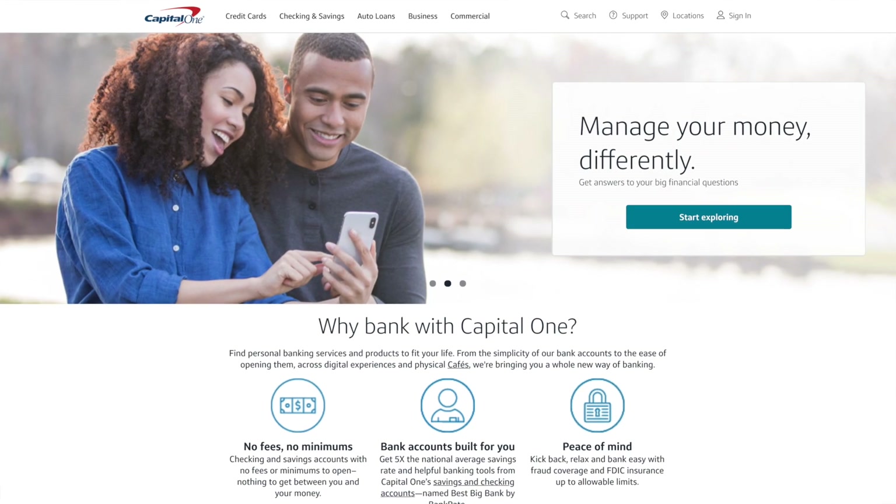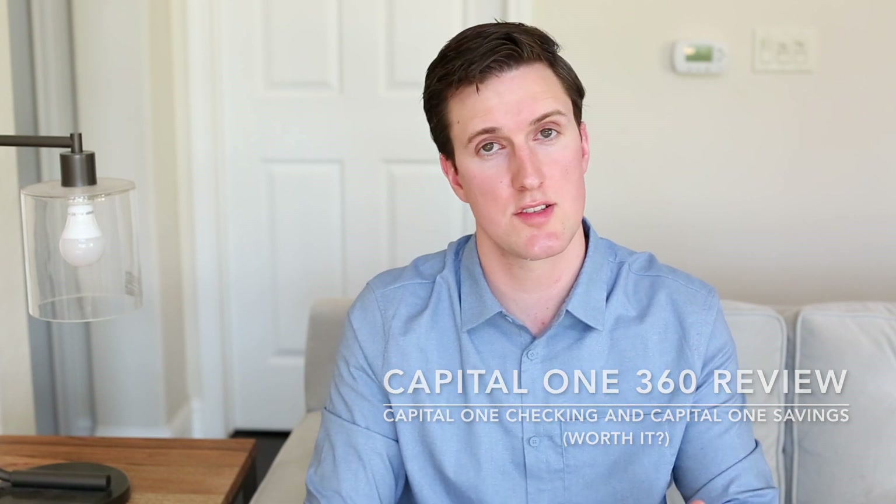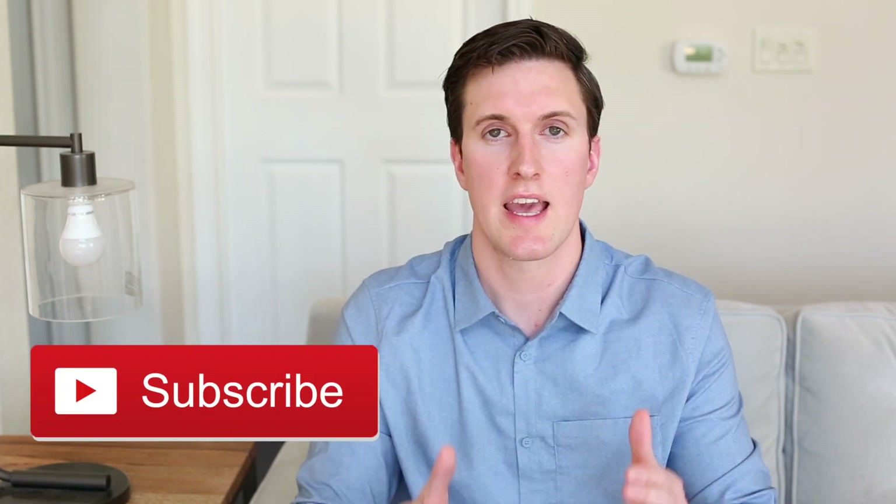So what's the deal with Capital One 360? In this video I'm going to review Capital One's checking and savings account and give you my honest thoughts on both. My name's Kevin, I make personal finance videos like this one all the time and I always give my honest take. So if you like that sort of thing, be sure to subscribe to the channel and if this video helped you out, be sure to give it a like. Now let's jump right into it.